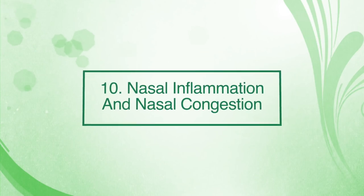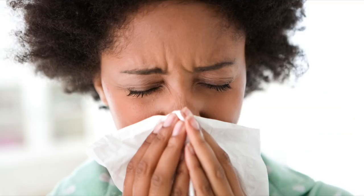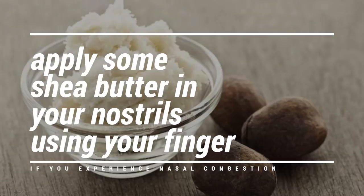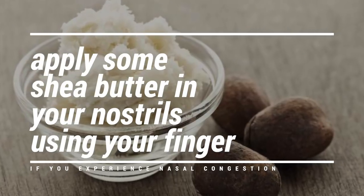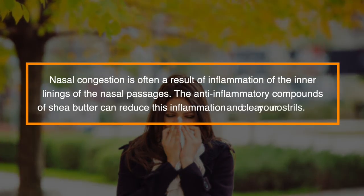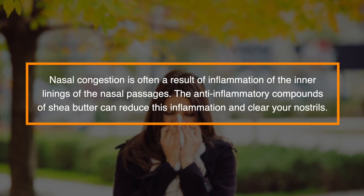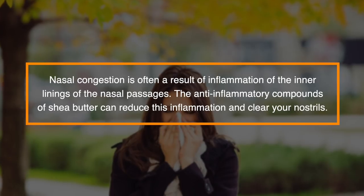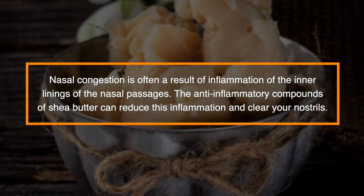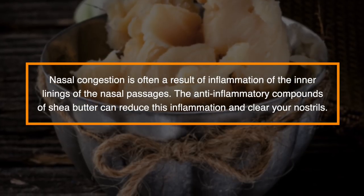Number ten: nasal inflammation and nasal congestion. The next time you experience nasal congestion, all you need to do is apply some shea butter in your nostrils using your finger. This might sound weird, but it works. Nasal congestion is often a result of inflammation of the inner linings of the nasal passage. The anti-inflammatory compounds of shea butter can reduce this inflammation and clear your nostrils.